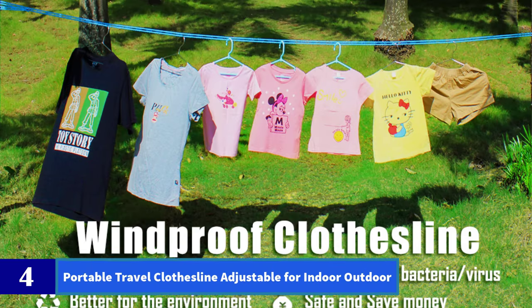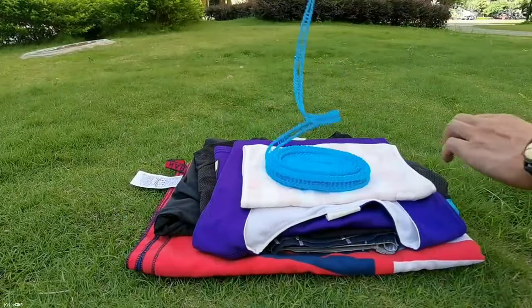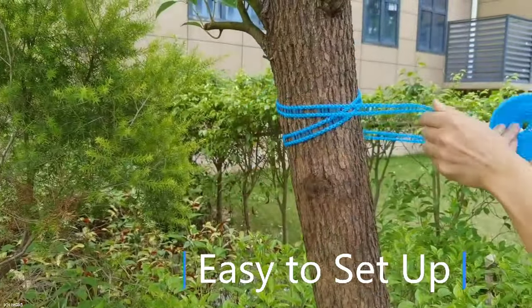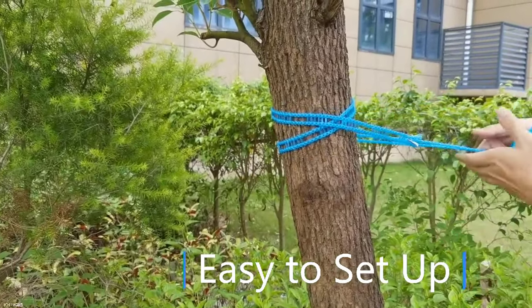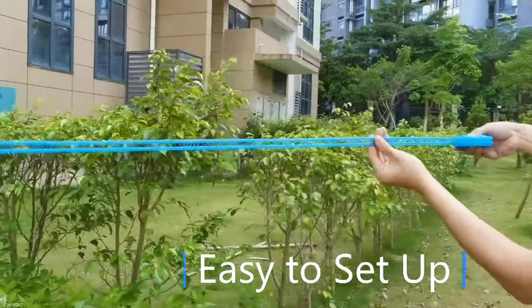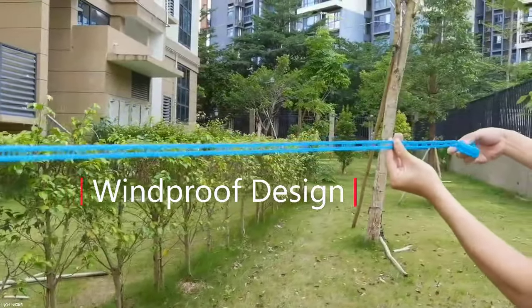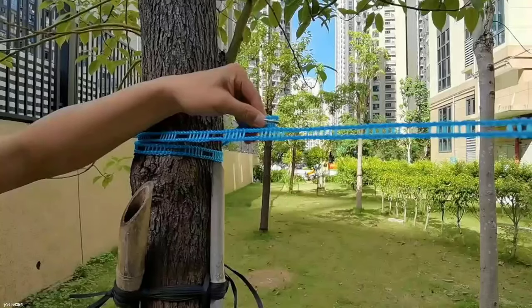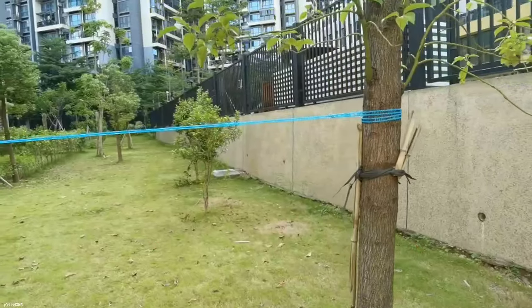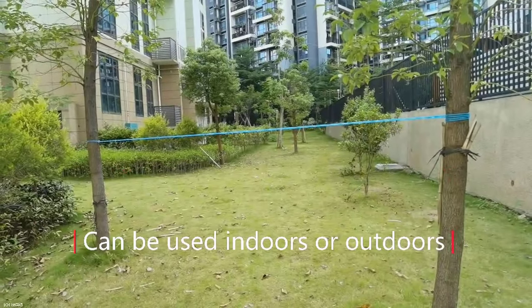Number 4: Portable Travel Clothesline, Adjustable for Indoor-Outdoor. These clotheslines are windproof and sturdy. There are two stainless steel hooks at the ends that you can attach to almost anything that will hold the weight of your laundry — easy to hook and unhook. Perfect for traveling, outdoor camping, RV, backyards, balcony, dormitory, and boating. Made of super strong polyethylene, they are wind and rain proof and sturdy enough to last for years. You can clip hangers on in high winds and adjust the length according to your needs. Ultralight materials allow you to take it anywhere.